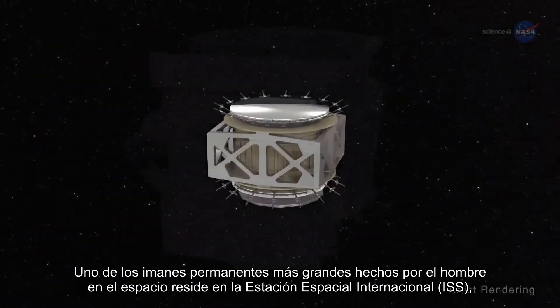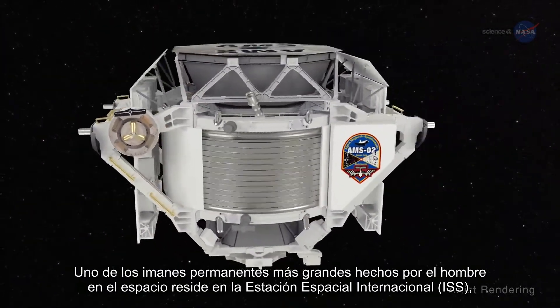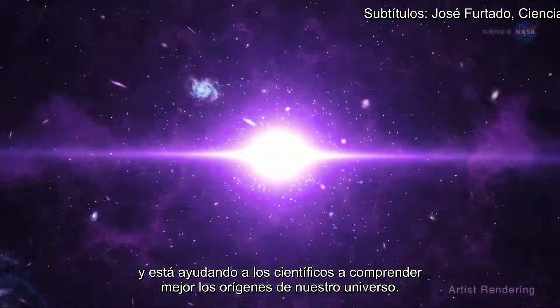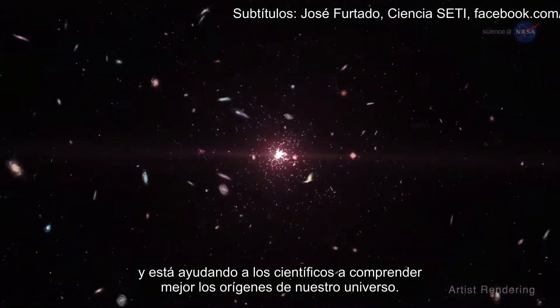One of the largest human-made permanent magnets in space resides on the International Space Station, or ISS, and it's helping scientists better understand the origins of our universe.